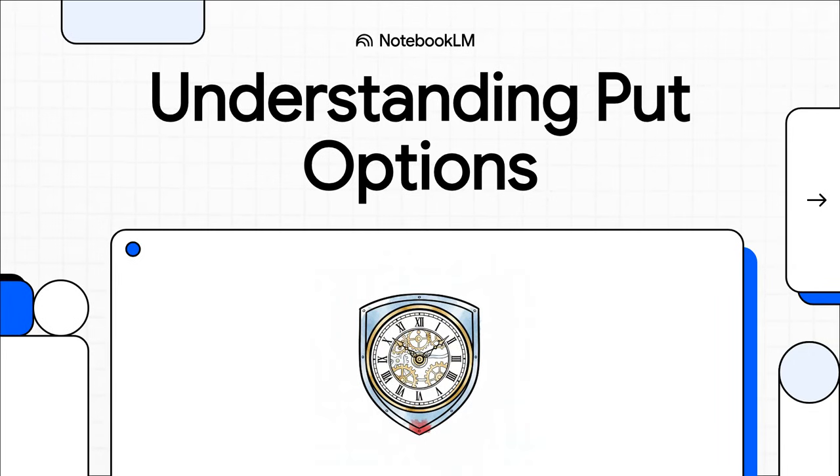Hey everyone and welcome. Today we're going to jump right into stock options. And trust me, by the end of this, you'll have a rock solid understanding of the two most important parts of a put option: the strike price and the expiration date.